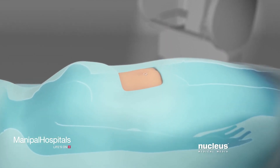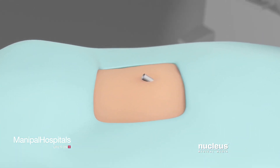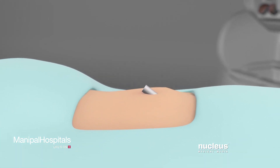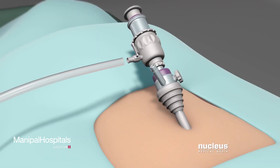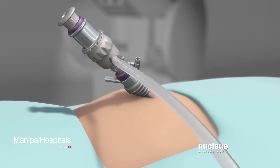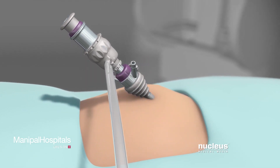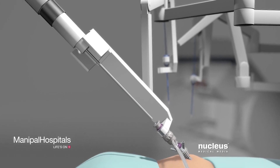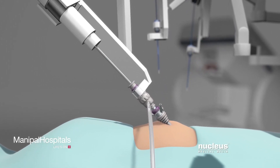Your surgeon will make a small incision in or just above your belly button and insert a tube called a port. Carbon dioxide gas will pass through this port into your abdomen. The gas will inflate your abdomen, giving your surgeon more room to see and move the surgical tools. After your abdomen is inflated, a high-definition camera will be inserted into this port.